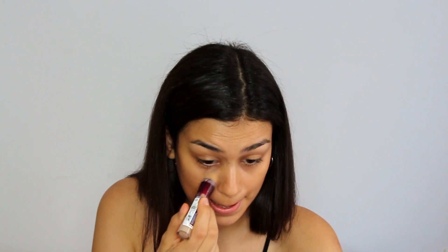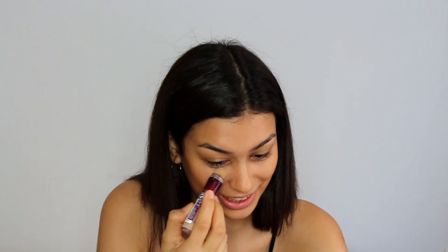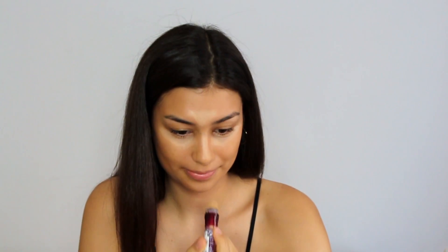I'm going to conceal my under eyes, because that's a struggle I'll always have to face. Moving on, I'll just be setting my concealer so I don't crease throughout the day. Then I'll be taking my cream contour palette and using the lightest shade just to accentuate my cheekbones — that's all, because I really love this natural look.